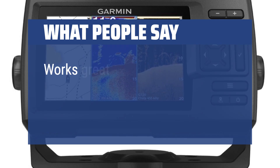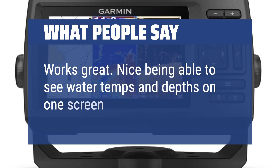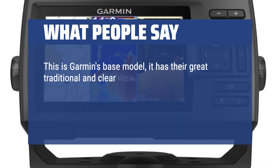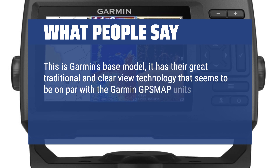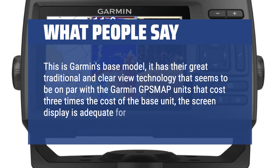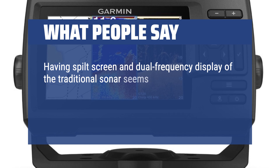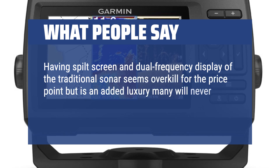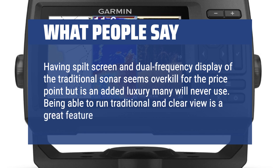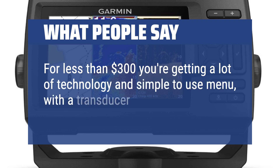What people say: Works great. Nice being able to see water temps and depths on one screen. This is Garmin's base model — it has their great traditional and ClearVü technology that seems to be on par with the Garmin Xmap units that cost three times as much. The screen display is adequate for the price point. Having split screen and dual frequency display of the traditional sonar seems overkill for the price, but is an added luxury many will never use. Being able to run traditional and ClearVü is a great feature. For less than $300 you're getting a lot of technology in a simple-to-use menu with a transducer included.